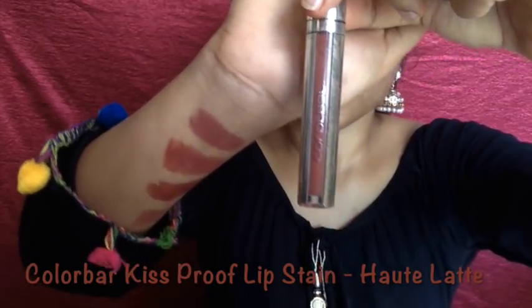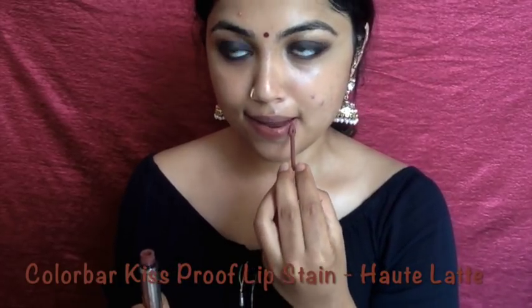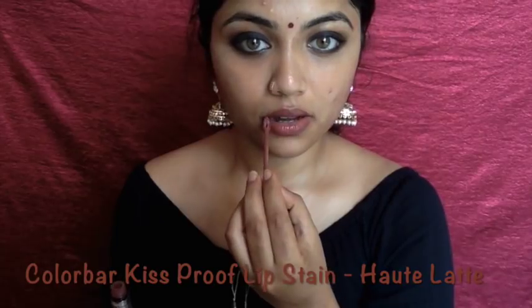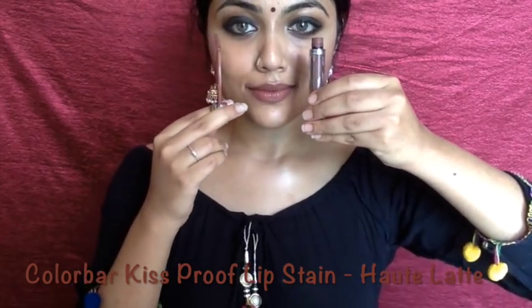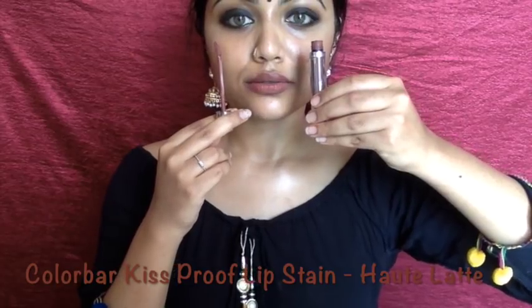The next lipstick in my list is a liquid lipstick — it's the Colorbar Kiss Proof Lip Stain in the shade Hotte Latte. This is another beautiful shade; it suits all skin tones and it's a very everyday-wear kind of neutral shade. The formula settles into matte. If you have dry lips you have to exfoliate, but otherwise this is so pretty and such a comfortable, lightweight formula.